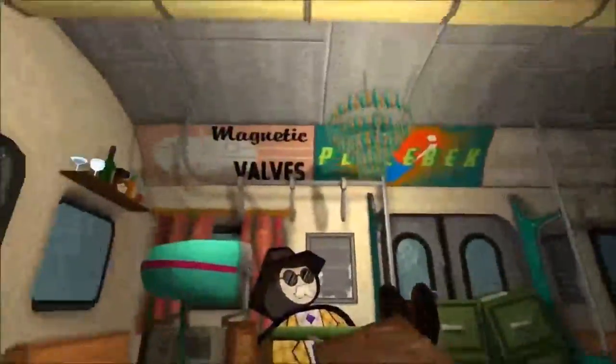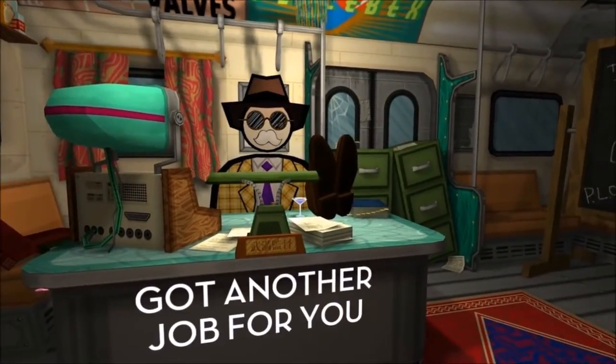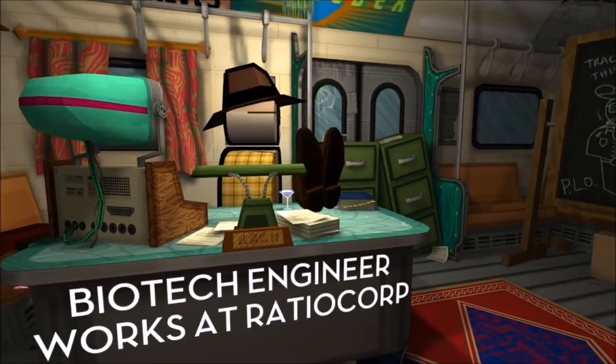Welcome back. I hope you're ready for another job. There's a biotech engineer...